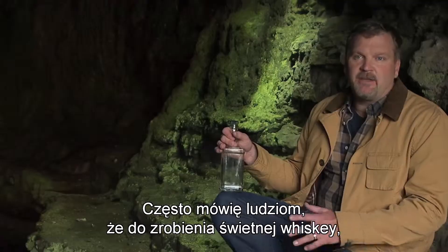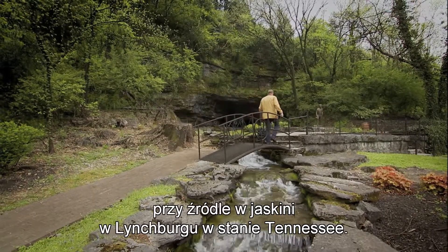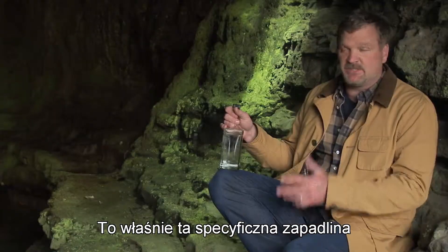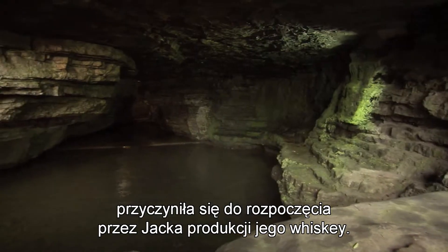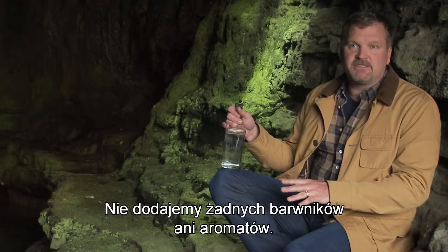I often tell people if you're gonna make great whiskey, the first thing you need is great water. Where we're sitting right now is at the Cave Spring here in Lynchburg, Tennessee, and it was this feature of the hollow that actually brought Jack here to make his whiskey.